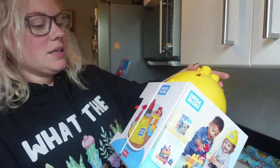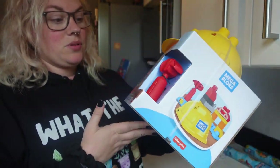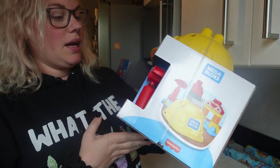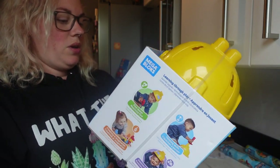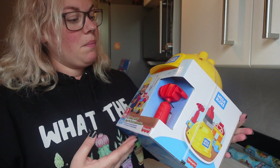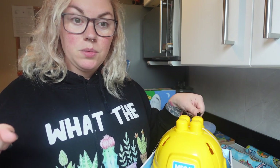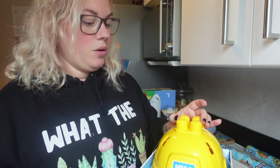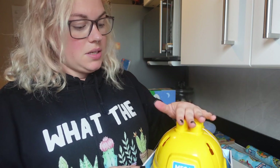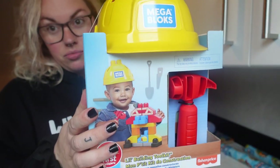Next I got him this — it's a Mega Bloks hard hat set, again on sale at Smyths. You get a little hammer, some blocks, and a little hat, and I just thought it was super cute. My mum actually got the girls a second-hand Mega Bloks table years ago and recently brought it round, so it's in his bedroom now — this will just add a few extra blocks to that.